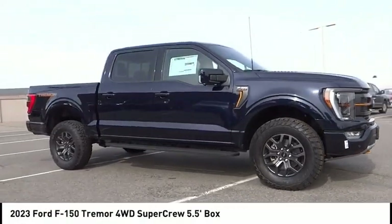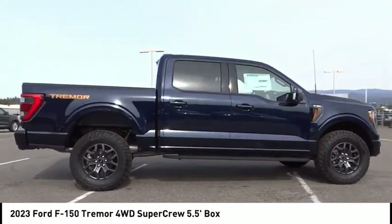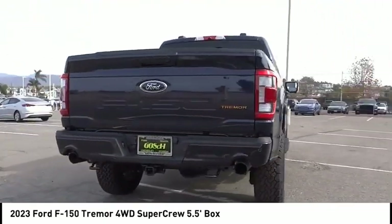Come test drive the 2023 F-150. A Ford F-150 knows how to handle any situation — it's built to follow orders. No whining. This vehicle has less than 100 miles.